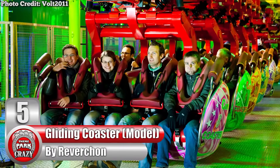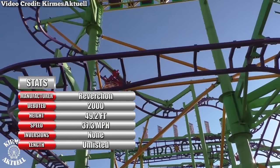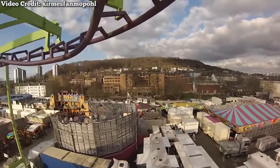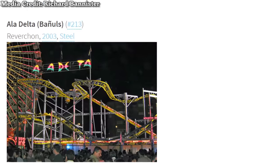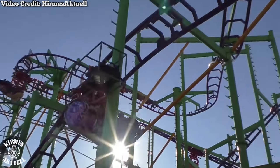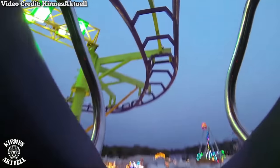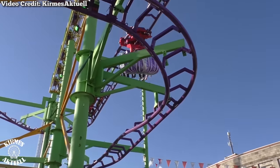Number 5: The Gliding Coaster Model, made by French manufacturer Revachon. Imagine taking a wild mouse and reimagining it as a suspended coaster — that's exactly what Revachon did. Currently exclusive to traveling fares, there are only two operating in the entire world: one named Ala Delta and the other named Euro Coaster. Both feature one-row trains seating four people. Just like a wild mouse, the course has several switchback turns and a few dips, but the ride vehicles have the added bonus of rocking guests side to side — swinging in the opposite direction of every turn.